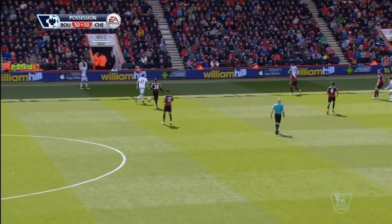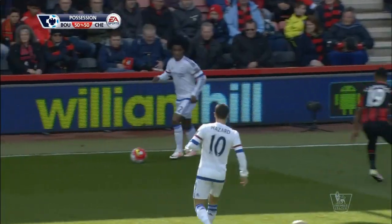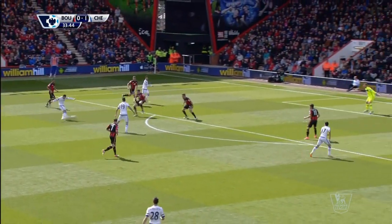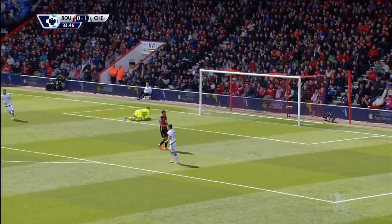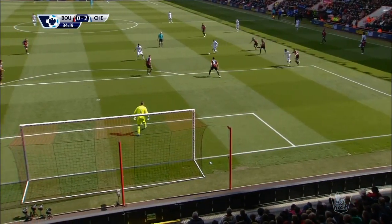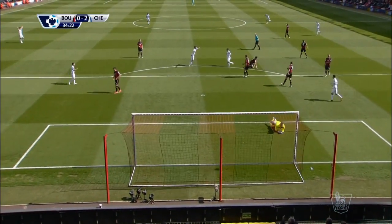This was one of a host of chances that Bournemouth created, but it was Chelsea who got the second goal, and it was something of a landmark goal as well. Eden Hazard grabbing his first Premier League goal of the season — his first goal in 29 league appearances — a fine finish after a clever flick from Fabregas.